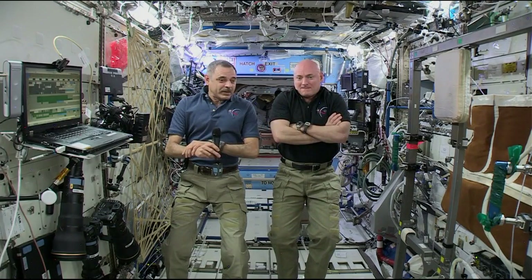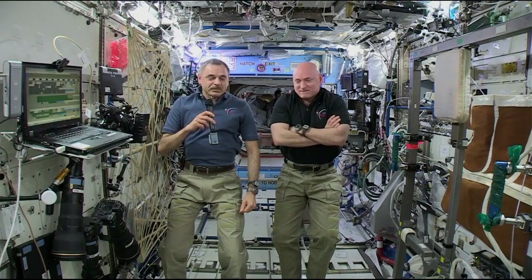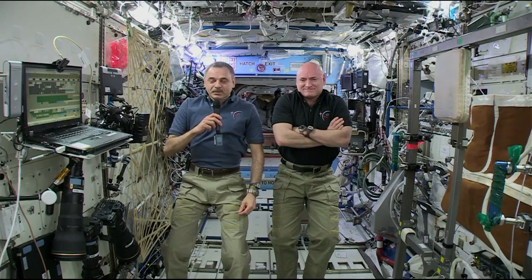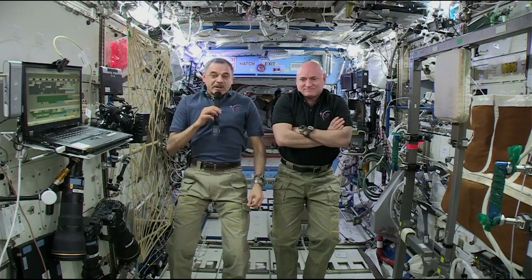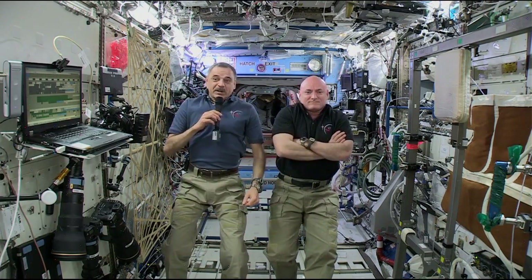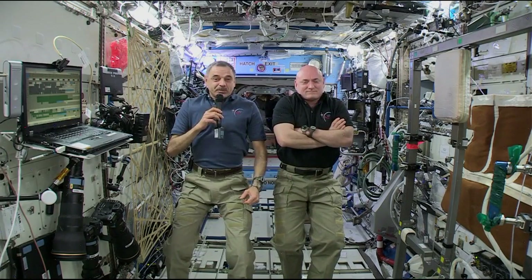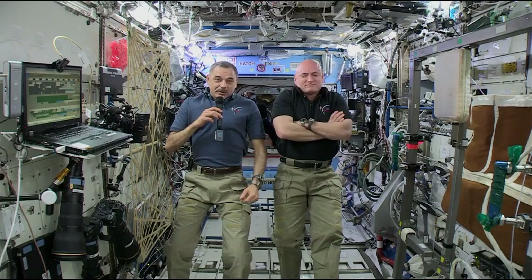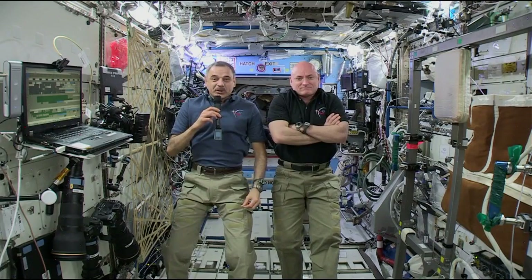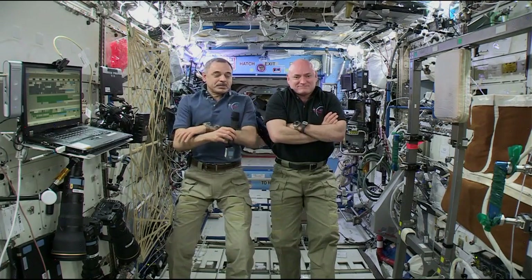Are you growing any more food on the space station? We all watched when you ate lettuce and that was pretty exciting to us here on Earth. Our colleagues are right now in the Columbus module. We have a greenhouse of sorts here, illuminating in purple. Yes, we keep growing it on the station and it is still a work in progress. We haven't seen the real fruits yet, but I hope we will see it soon.